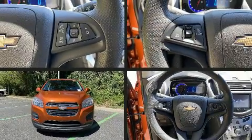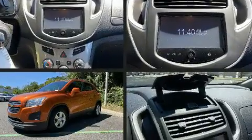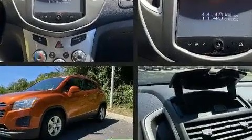The 2016 Chevrolet Trax, with just over 35,000 miles on the odometer. This four-door sport utility vehicle prioritizes comfort, safety, and convenience.